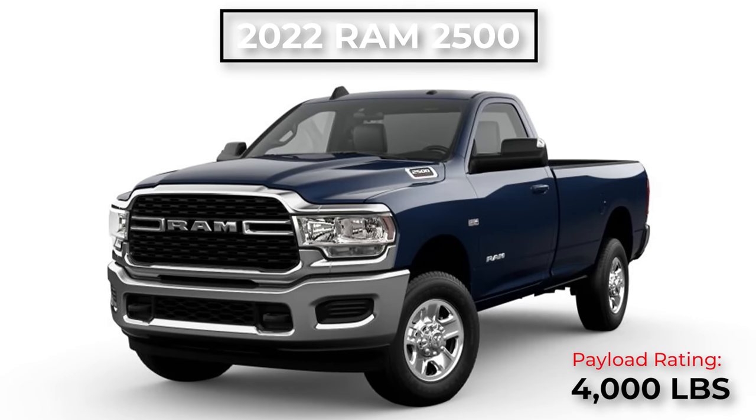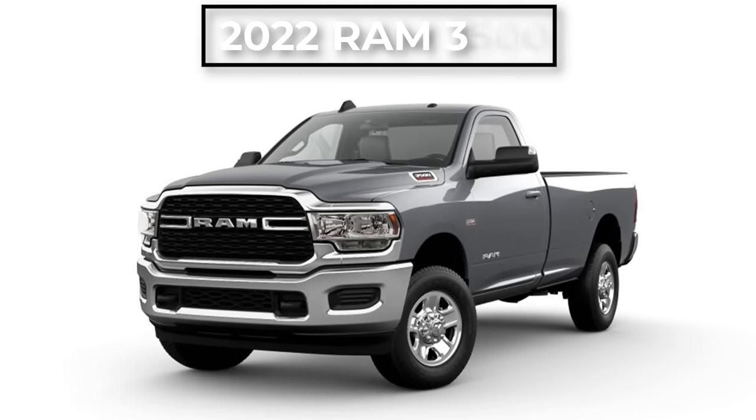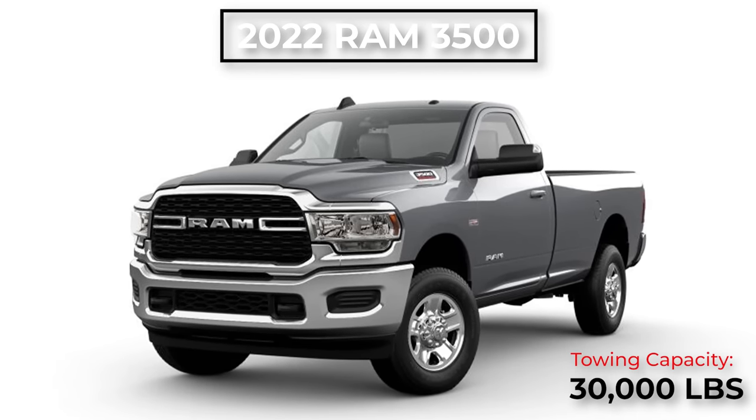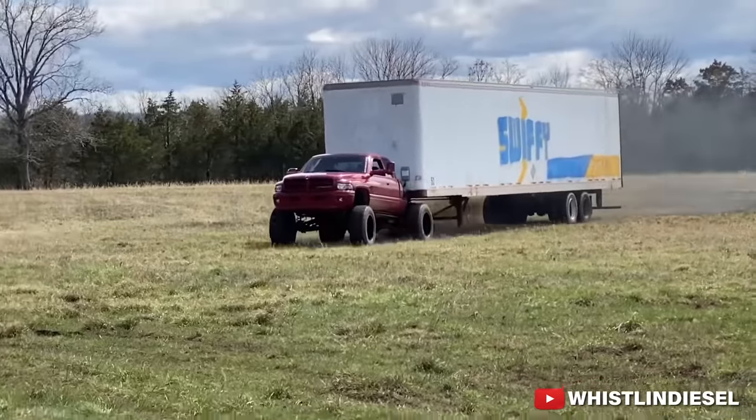While a lower payload means less capacity, it does mean that three-quarter tons typically ride better than their one-ton brothers. For example, a brand new 2022 Ram 2500 has a payload rating of just over 4,000 pounds and a towing capacity of somewhere between 16,000 and 20,000 pounds depending on how you option it. If you step up to the 3500, that goes into the low 30,000-pound range, which is pretty impressive. And if you want a dually with full tow capacity, it jumps to a massive 37,000 pounds.